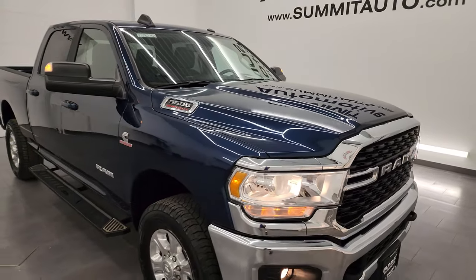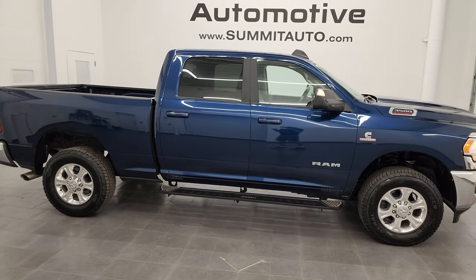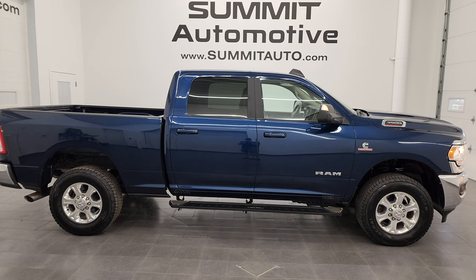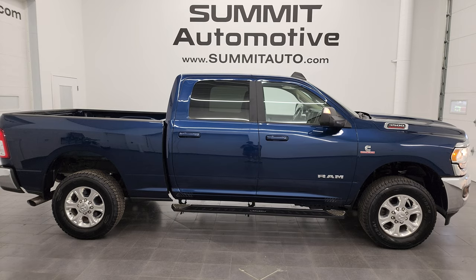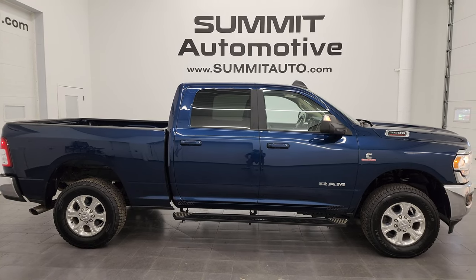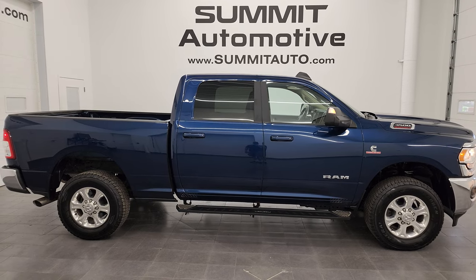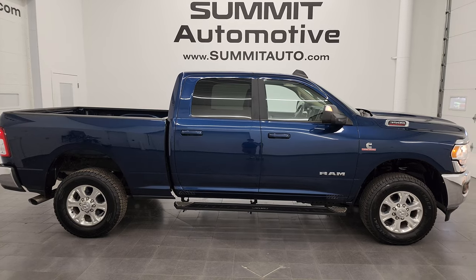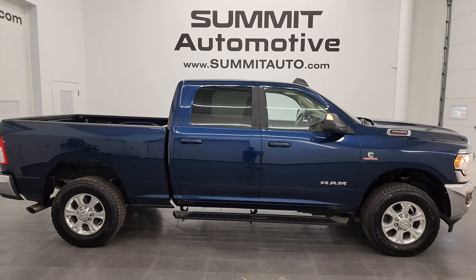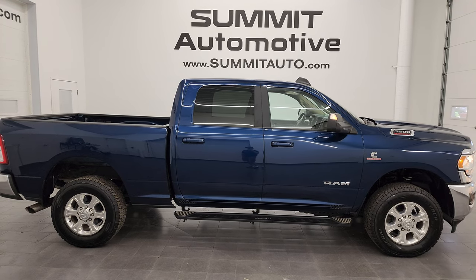I would highly recommend this truck from a quality and condition standpoint, and also from a rarity standpoint — you're not going to find too many single rear wheel high output Cummins diesels out there. To see more pictures of this truck or one of our other 550 new and used cars, trucks, SUVs, minivans, Wranglers, half tons, three quarter tons, one tons — you name it, we've got it — go to summitauto.com for full pictures and descriptions of every single vehicle. For more HD videos, go to youtube.com/summitauto and click the bell notifications. We have 8,000 videos and counting. We're super excited to help you with this ultra clean 2022 Ram 3500 Crew Cab Short Box Single Rear Wheel Bighorn Level A in Patriot Blue Metallic. Thanks again for checking out the video — remember to like, subscribe, and share on the YouTube channel.